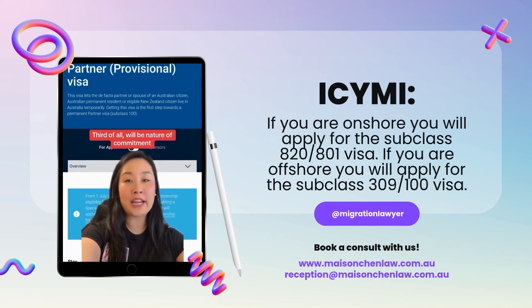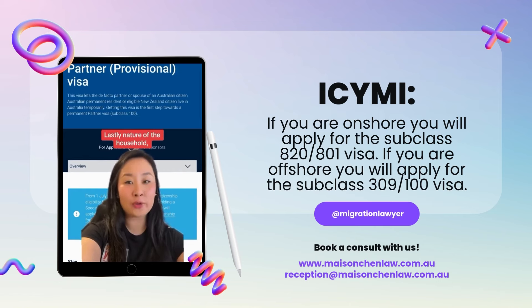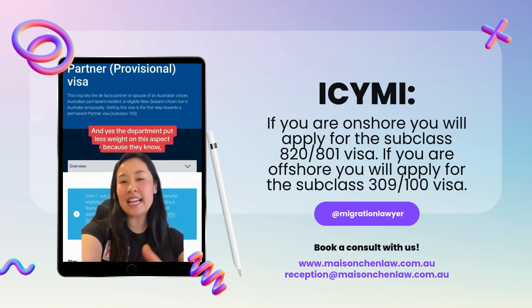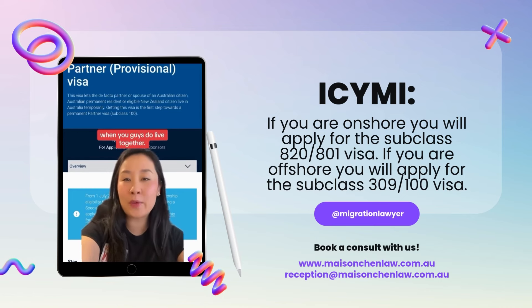Third is the nature of commitment — this can be how many times you travel to see each other, or how often you contact each other throughout the week. And lastly, nature of the household. This is one I get a lot of questions about, because if you're not living together, how can you operate as a household unit? The department does put less weight on this aspect because they understand. But you can write a statement about how the household will operate when you do live together.